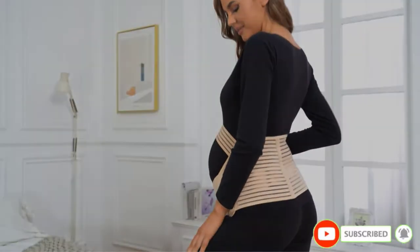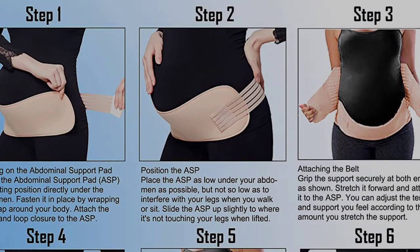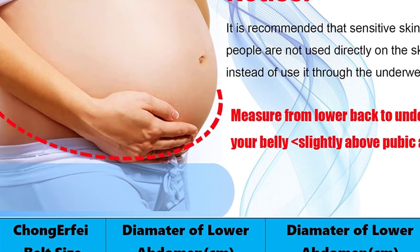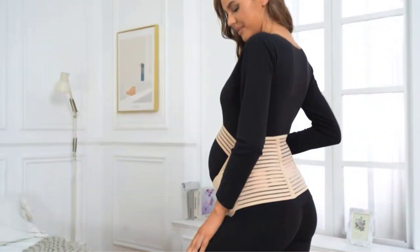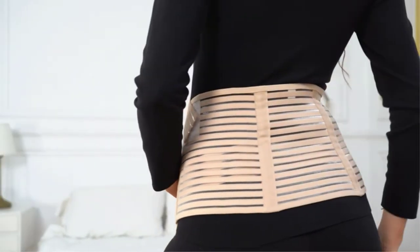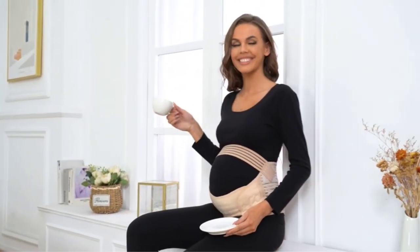Relieve lower back pain — our maternity belly wrap supports excess pregnancy weight to prevent straining your back by lessening spinal pressure effectively. It will also help you support your abdominal area and eliminate back pain when worn and adjusted correctly. The Pregnancy Support Maternity Belt gives enough stretch and compression to reduce bladder pressure and distribute the baby's weight more evenly.